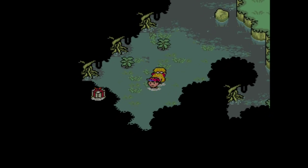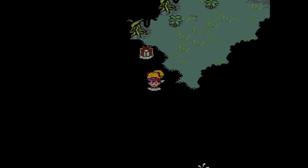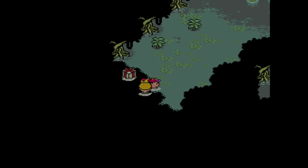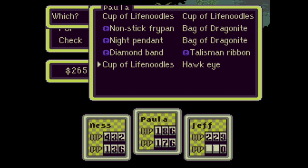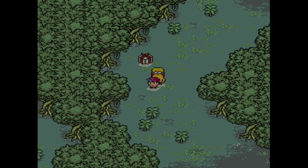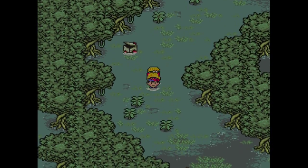The Deep Darkness is an area that is completely black. I could go through here using a map and knowing where to go, but it's a little bit scary to be in the dark, so let's use the Hawkeye. Paula used the Hawkeye, and now we can go through the Deep Darkness without it being incredibly scary.